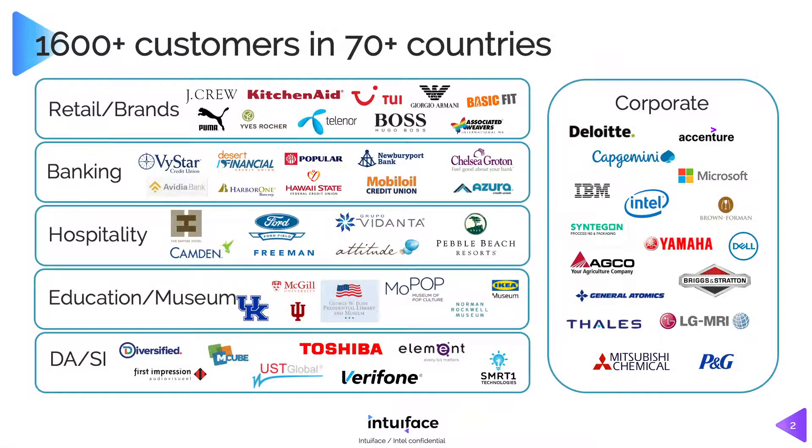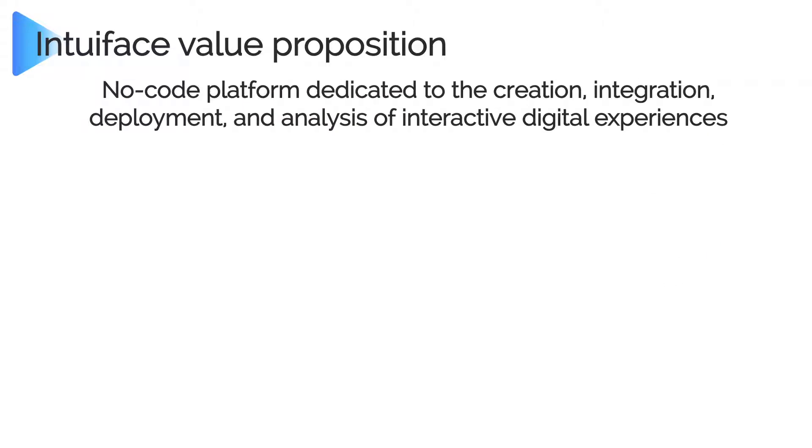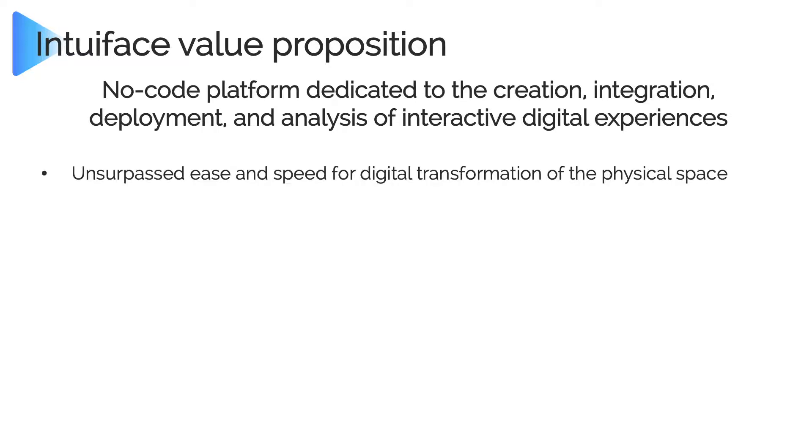This is just a list of our customers using IntuaFace to build interactive content. The way we position IntuaFace: it is a no-code platform dedicated to the creation, integration, deployment, and analysis of interactive digital experiences. It's about transforming the physical space using digital interactivity.